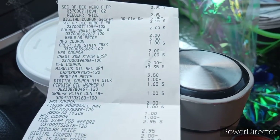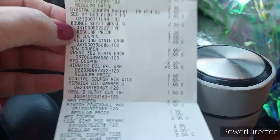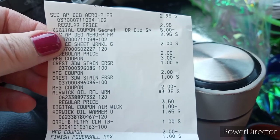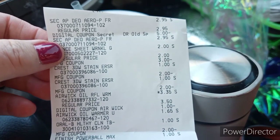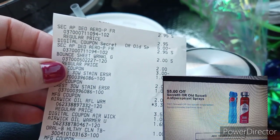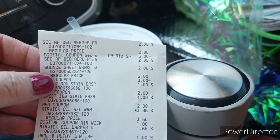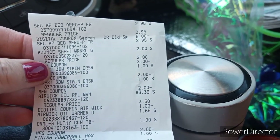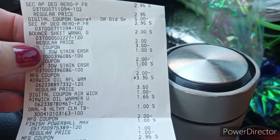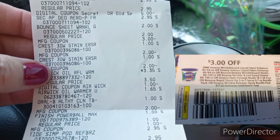Okay, what did we end up with? You've seen what was in the buggy — an awesome deal. So this is my receipt. The first two items are the Secret deodorants. You're looking at $1.90 and $5.90 — $5 came off, so $0.90 for two Secret deodorants. Winner, winner. Then we have the Bounce sheets — they were $2 with a $3 coupon, giving me $1 in overage. Two of the Crest 3Ds with $2 coupons, giving me two more dollars in overage.